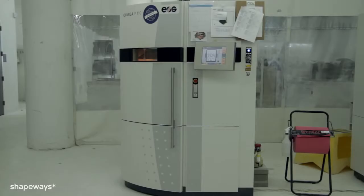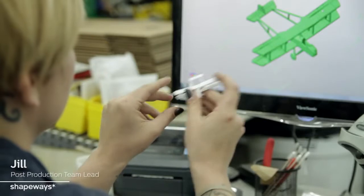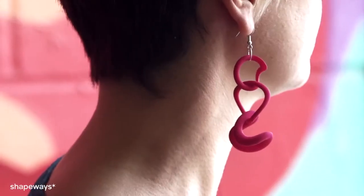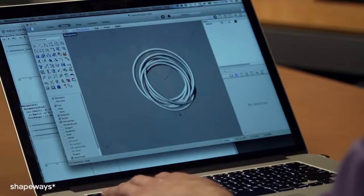We chose Shapeways' strong and flexible plastic to maximize the durability. My name is Jill. I'm a team lead of post-production and distribution at Shapeways. Strong and flexible plastic is printed with nylon powder, which is deposited and laser-sintered layer by layer into the form of the object. It's great for functional objects, gadget accessories, prototyping, and is a great material for new designers.